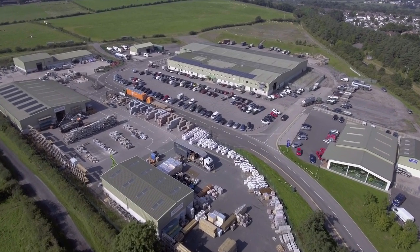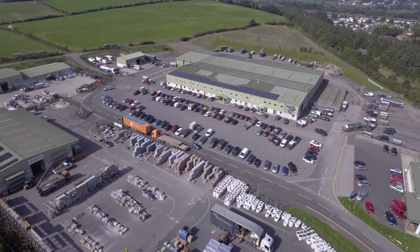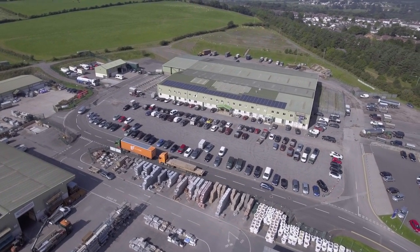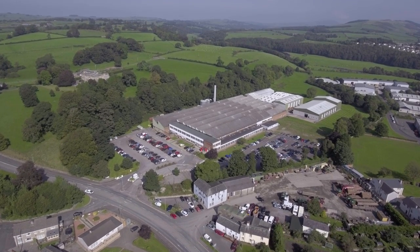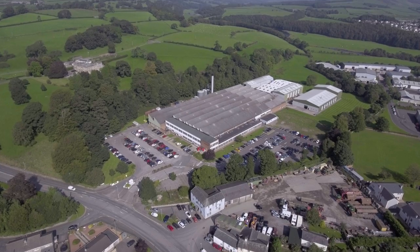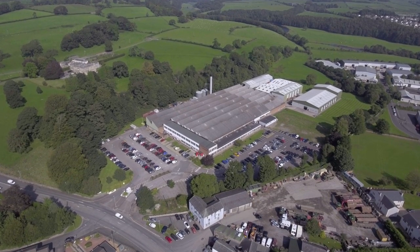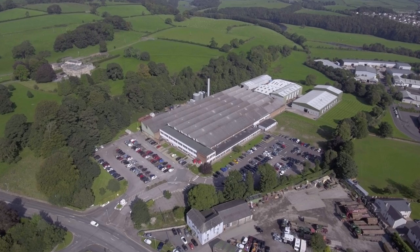This area is where you go for all of the auctions for the farmers, and also the building merchants. This is James Walker & Co, one of the largest employers in Cockermouth. They manufacture over 200,000 different fluid sealing products, including gaskets, packaging and generic seals.